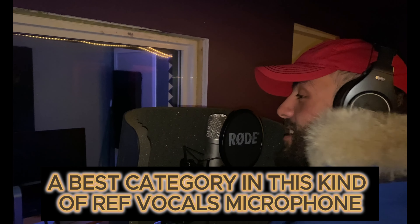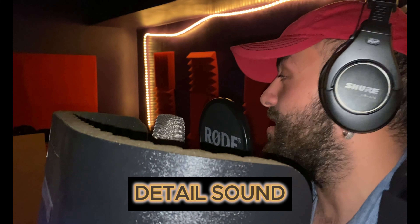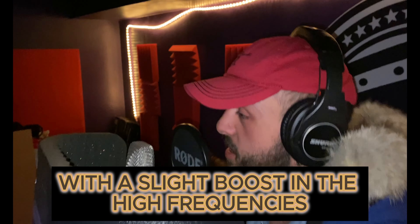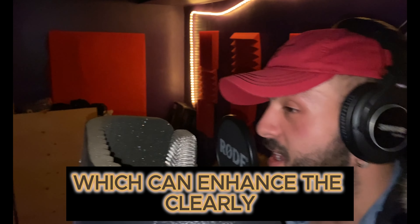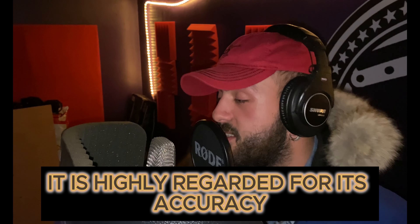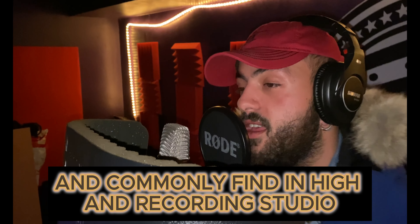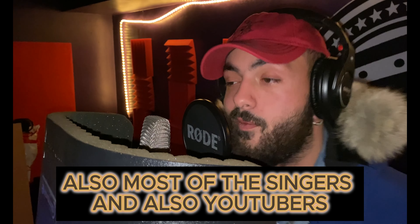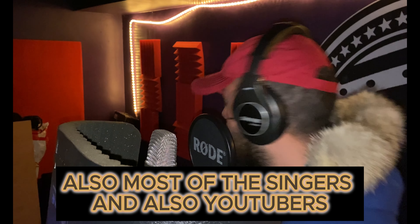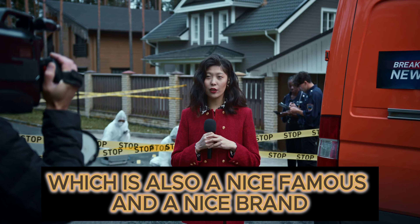The Neumann TLM 103 delivers a transparent, detailed sound with a slight boost in the high frequencies, which can enhance the clarity and presence of rap vocals. It is highly recommended for its accuracy and is commonly found in high-end recording studios. Most singers, YouTubers, TikTokers, and many other people use this kind of microphone for rap vocals.